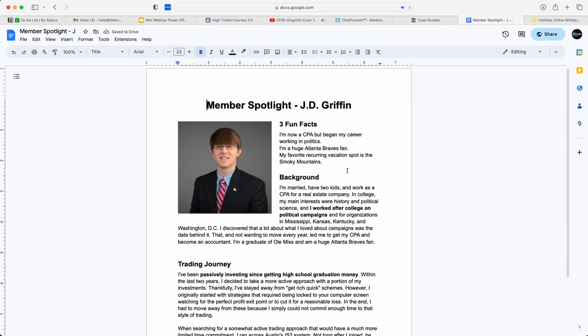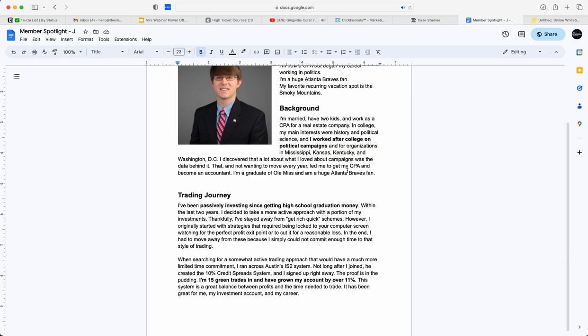JD is someone who works full-time and has a family — he is a CPA and does this during his lunch hours. What I want to show with JD is that it's possible to make money even if you don't have a lot of time. The question is: what did he do to have 15 green trades in a row and grow his account by 11% in his first month of trading credit spreads?